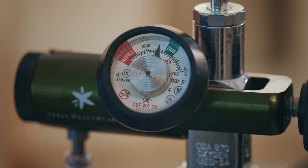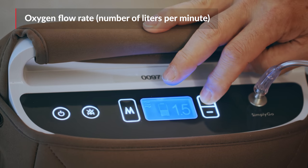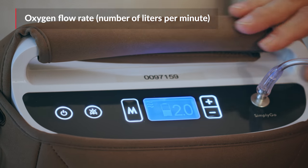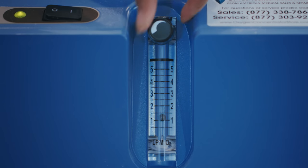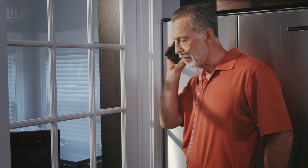Each type of oxygen delivery device has a setting or an oxygen flow rate. This is the amount of liters of oxygen flowing per minute. This rate should be set by your health care provider. Remember that oxygen is a drug and you should not change it without first consulting with them.